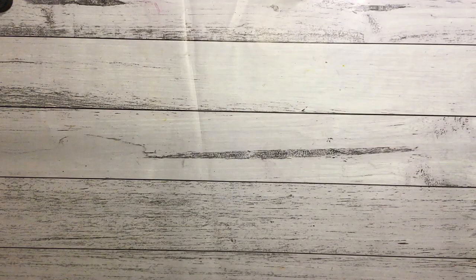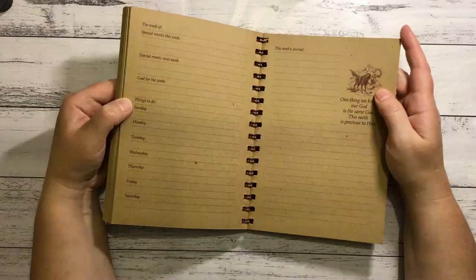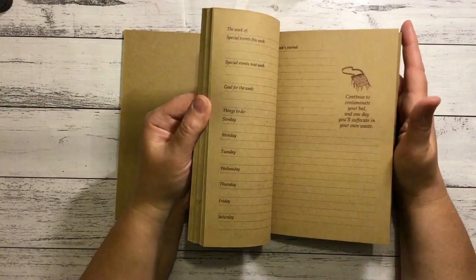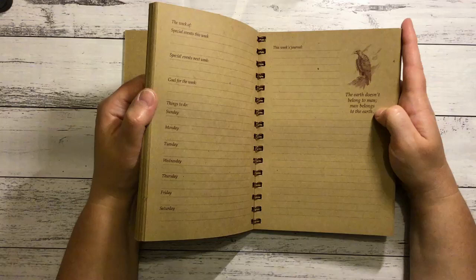This is called Precious Earth Journal - it's a nice craft colour, 1995. It's just a journal with lots of places to write, some pictures and positive sayings, which I might cut out because I don't like too many positive sayings. Although - 'The earth doesn't belong to man, man belongs to the earth' - yeah, I'd keep that one.